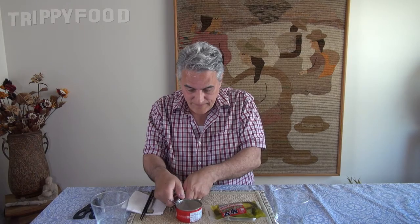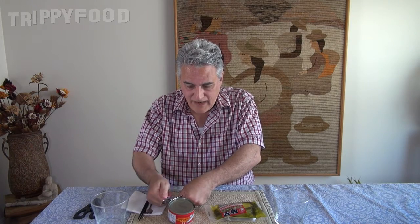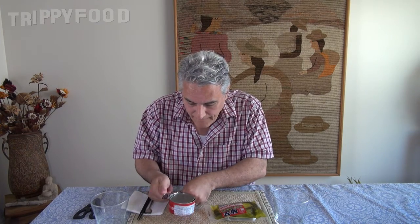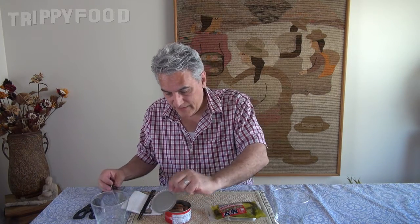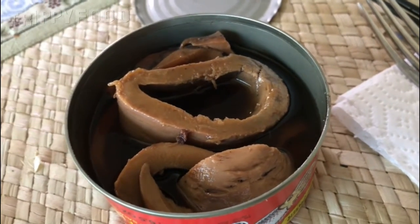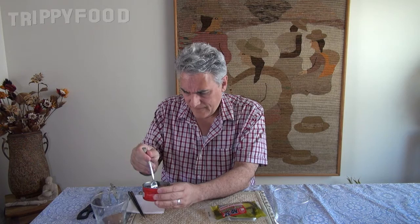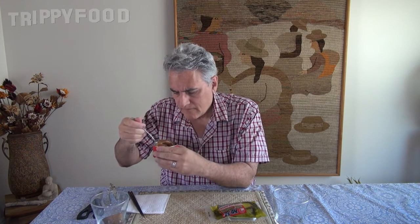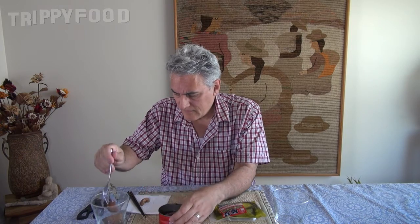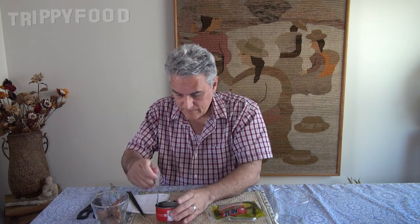So let's go ahead and open this up. You might laugh at me using this manual can opener, but when all the power goes out, I'm going to be eating. Ooh, that's weird. I'm not sure what's going on here. That's kind of strange looking. Look at that — that's weird. Oh, there's the tentacles right there. That's cool. Smells a little fishy, but not terrible. And we have that brown murky soy juice.